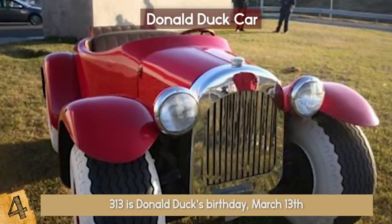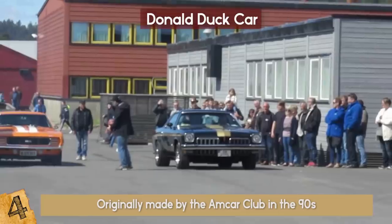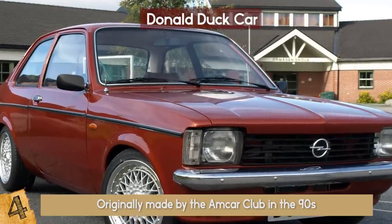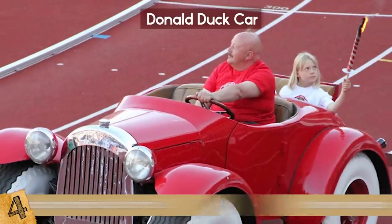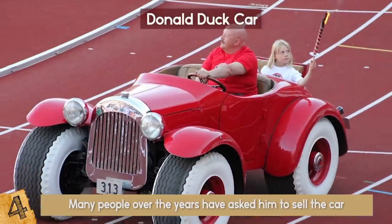Surprisingly, this car doesn't come from the US as you might expect, but from Norway. It was originally made by the Amcar Club in the 90s, with the goal of promoting a car show. The engine comes from an Opel Cadet, but everything else is custom-made, including the chassis and the bodywork. The current owner, Finn Peterson, claims that many people over the years have asked him to sell the car, but he's always declined.